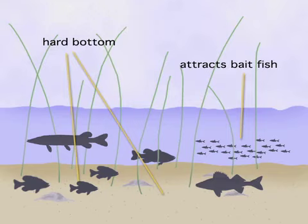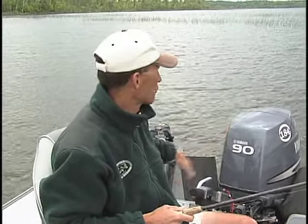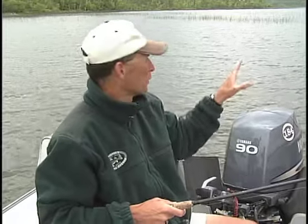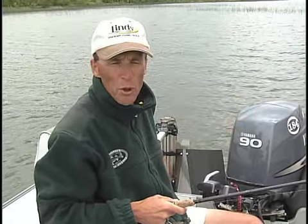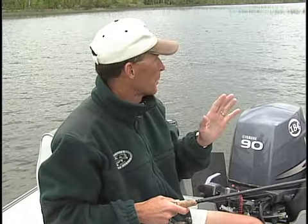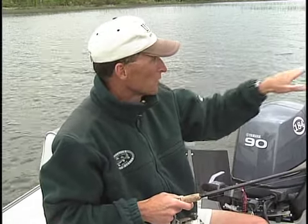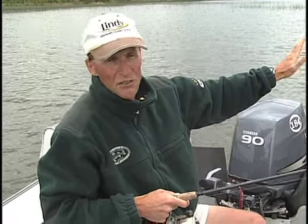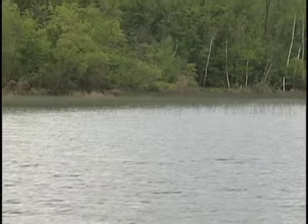We know for sure there's going to be some kind of hard bottom, maybe even some sand. Also, it holds a lot of fish and you'll find a wide variety. The key is to try to work those areas of pencil reeds where there's some wind blowing in — that usually works out the best. Those reeds are sitting up in about six feet of water. That's all — very, very shallow water.